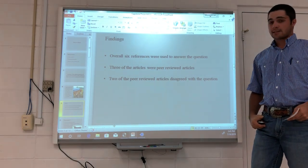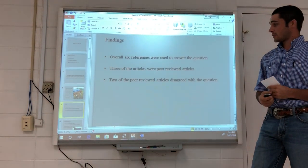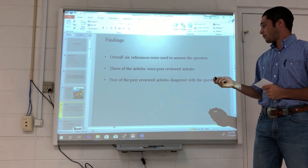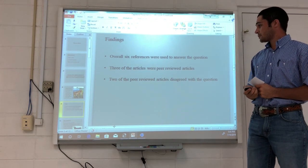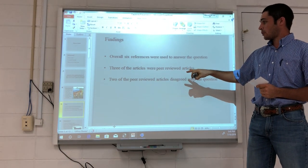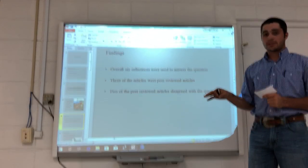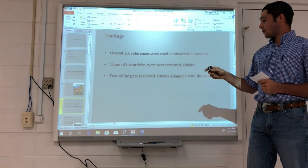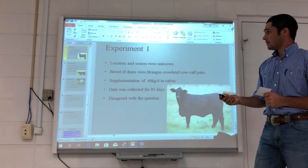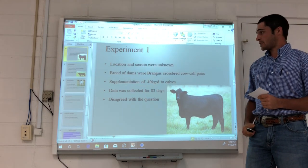Regarding my findings, I used six references as stated in the syllabus to conduct this research and answer this question. Three of the articles were peer-reviewed, and all three had experiments and research conducted. Overall, two of the peer-reviewed articles disagreed with my question. Now we're going to look into the three experiments used for this research.